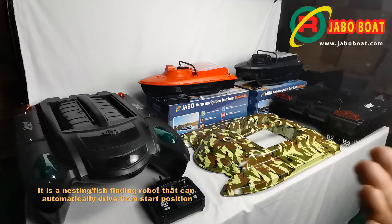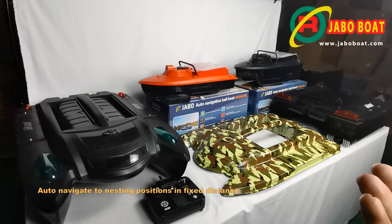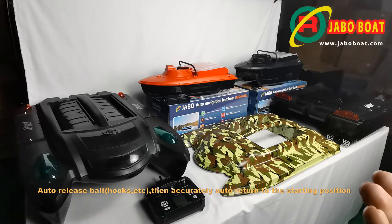It is a nesting fish-finding robot that can automatically drive from the start position, auto-navigate to nesting positions in fixed distances, auto-release bait and hooks, and then accurately auto-return to the starting position.